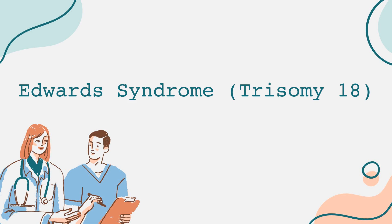Hello, and welcome to our channel. Today, we delve into an important topic in genetics and pediatric health known as Edwards syndrome, also referred to as trisomy 18.